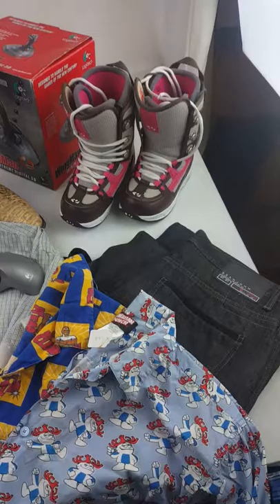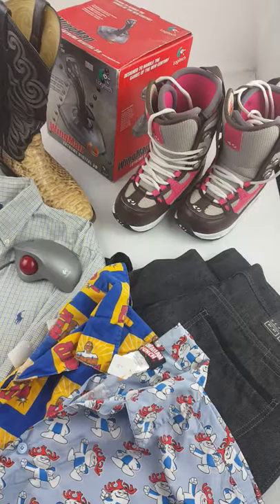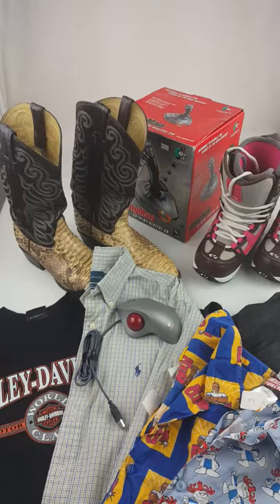What's up guys, today I got a quick haul video for you. Just got back in the house, in the office, and I'm going to show you guys what I found today. I spent a total of $37 and I picked up all this stuff — there were some half-off days and some other good stuff.